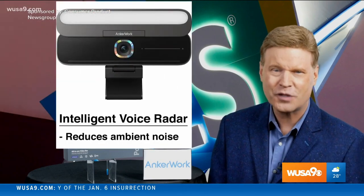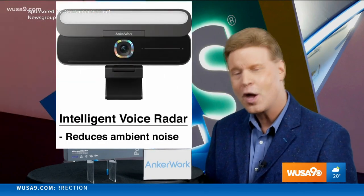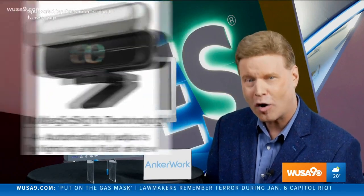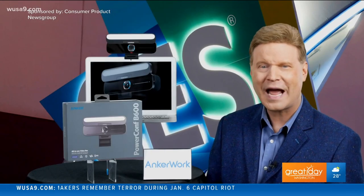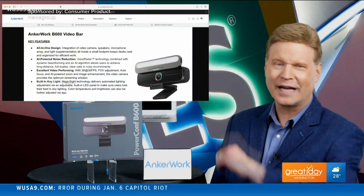The B600's intelligent voice radar and magic sight technologies reduce ambient noise and automatically adjust lighting and field of view, so you look and sound your best. Pre-order it now at anchorwork.com.